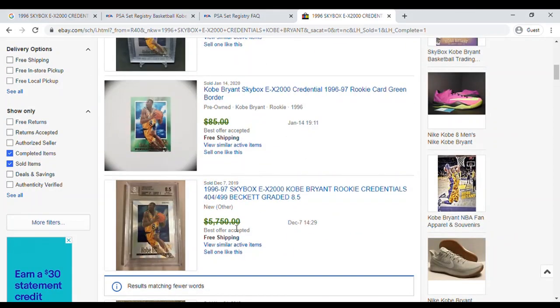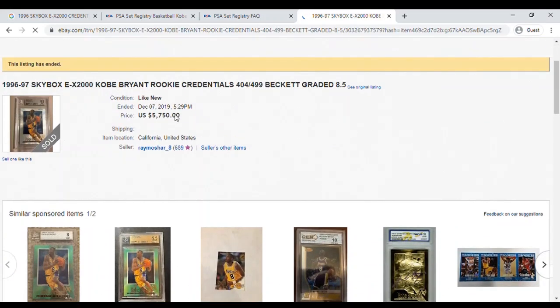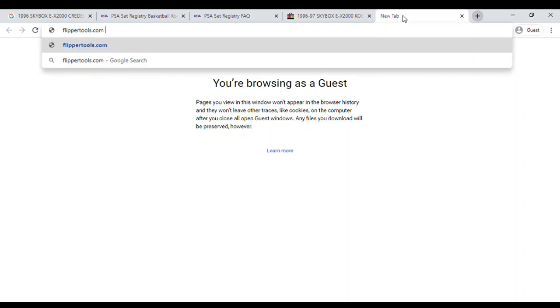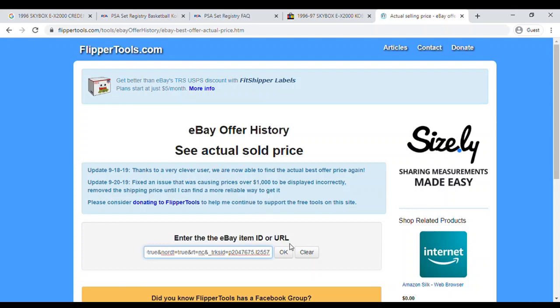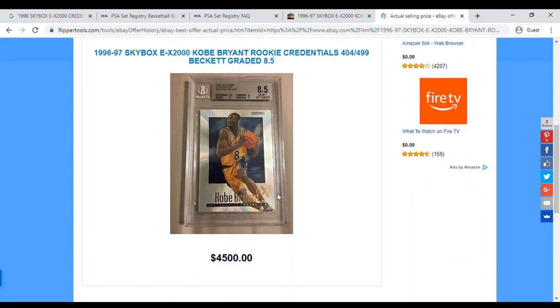There's one that sold for less via best offer, but eBay won't show what it sold for — it just shows the listing price. However, there is a site called Flipper Tools that has an actual selling price tool. If you put in the URL or item number, it'll pull back the selling price — presumably through an eBay API call. This Kobe card, an 8.5, sold for $4,500 back in December of 2019.